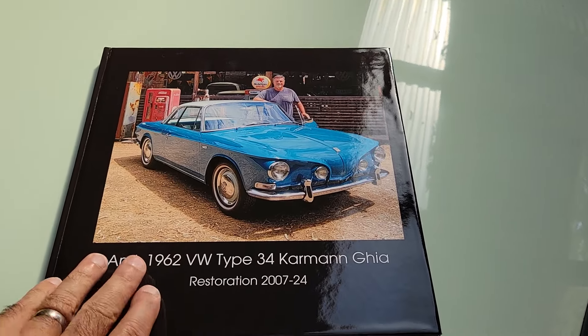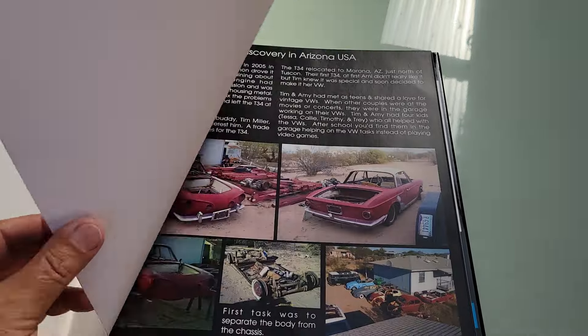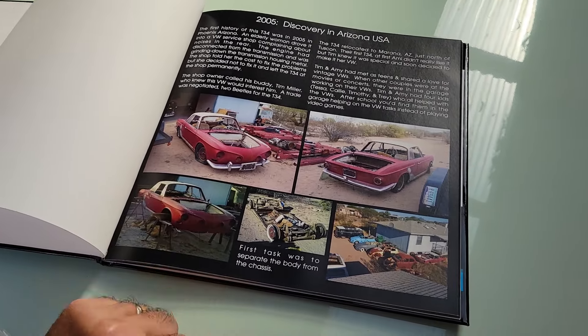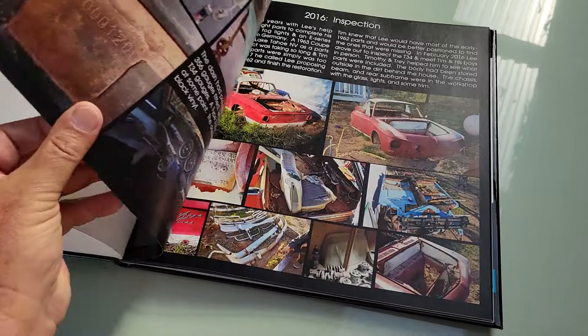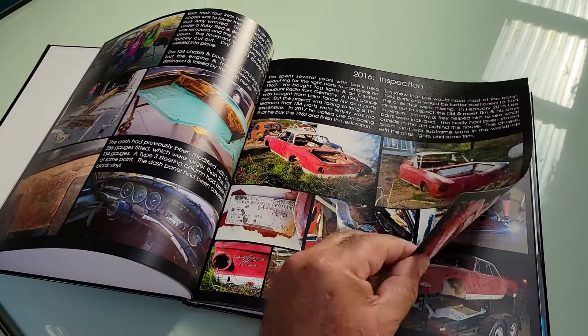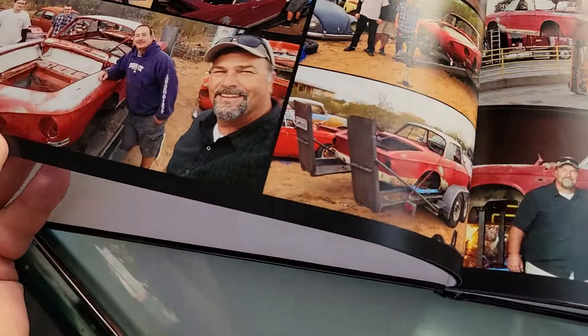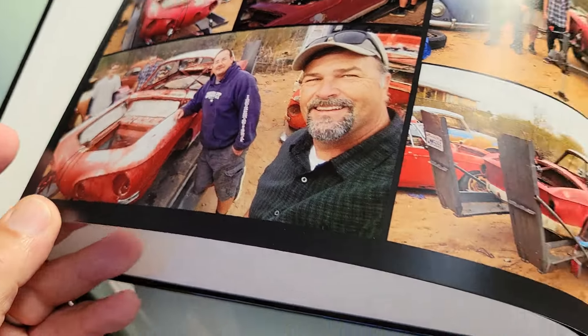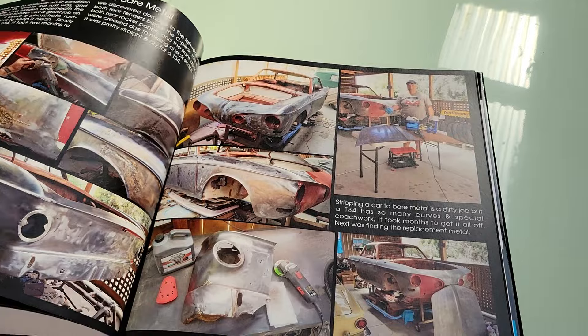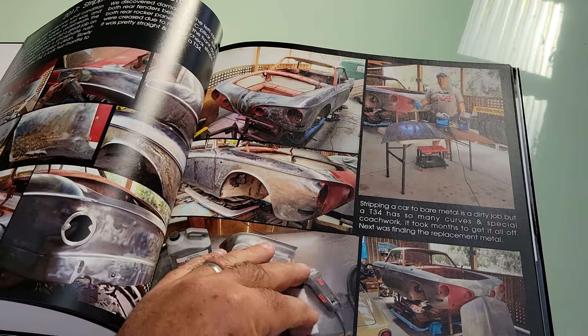Nice big size, glossy, 12 by 12. It shows all the early pictures when it was first discovered, the work done to it, buying it, getting it home. There's Jack and I picking it up and getting it home, and Kevin Zagar putting the metal dolly on it and the stripping of the paint.